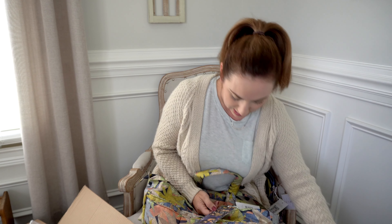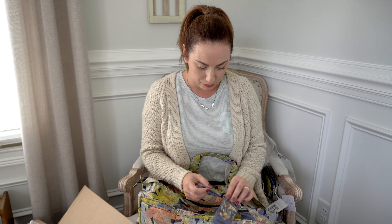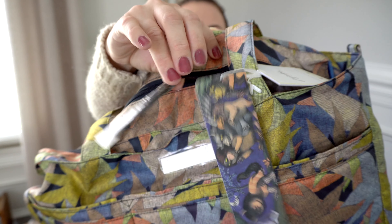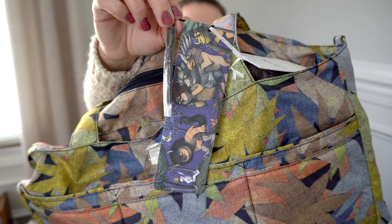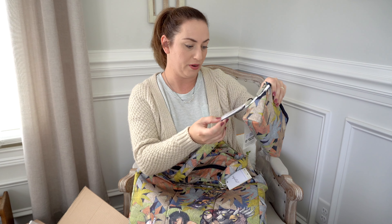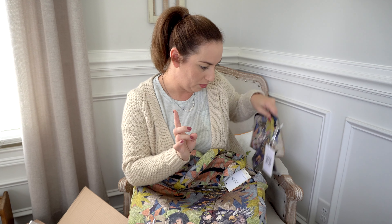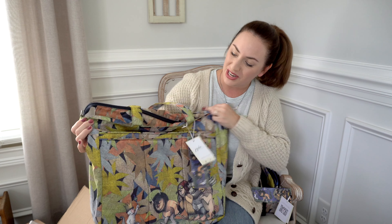I cannot do this video without mentioning that it looks like you get an adorable little bookmark. Look at this bookmark — it even has a little tassel! That's even included with the Bee Set, so I think no matter what you get from this collection you'll get a bookmark. They all have the same print on them, but they're so cute. I love this — it's such a great collaboration.